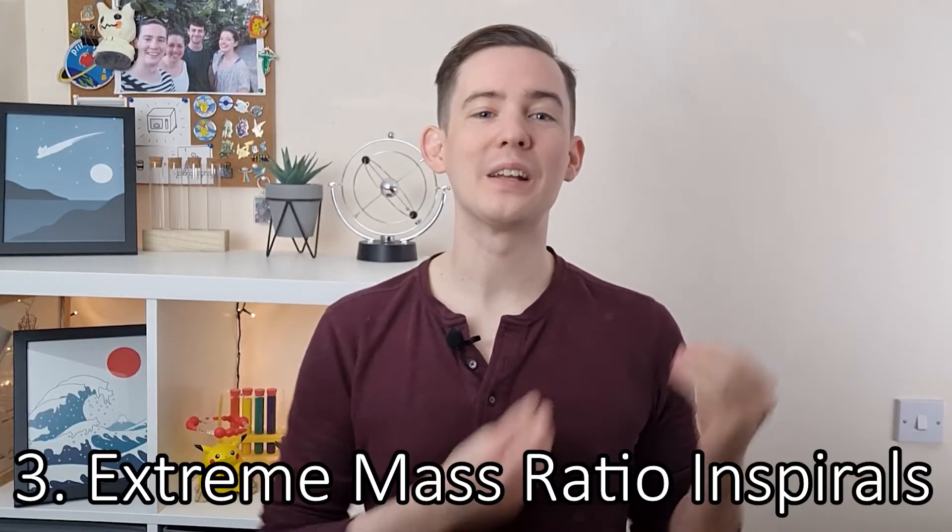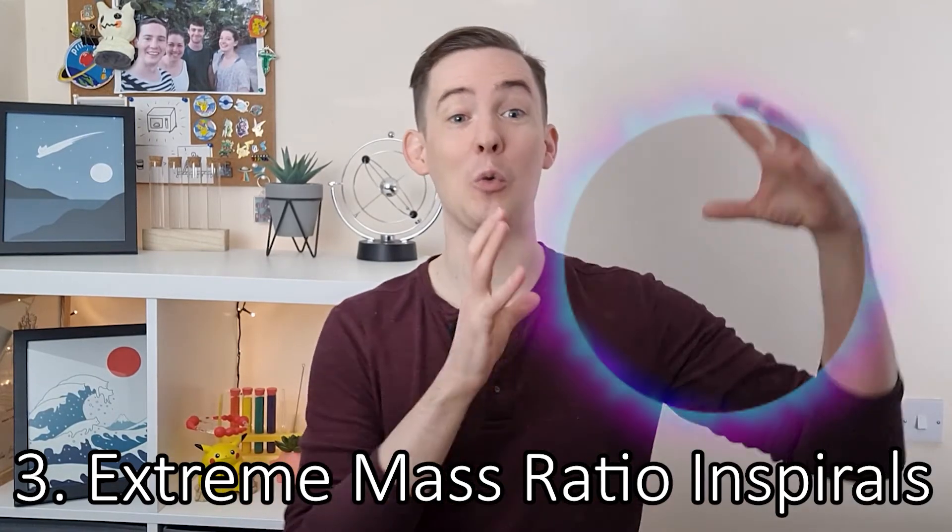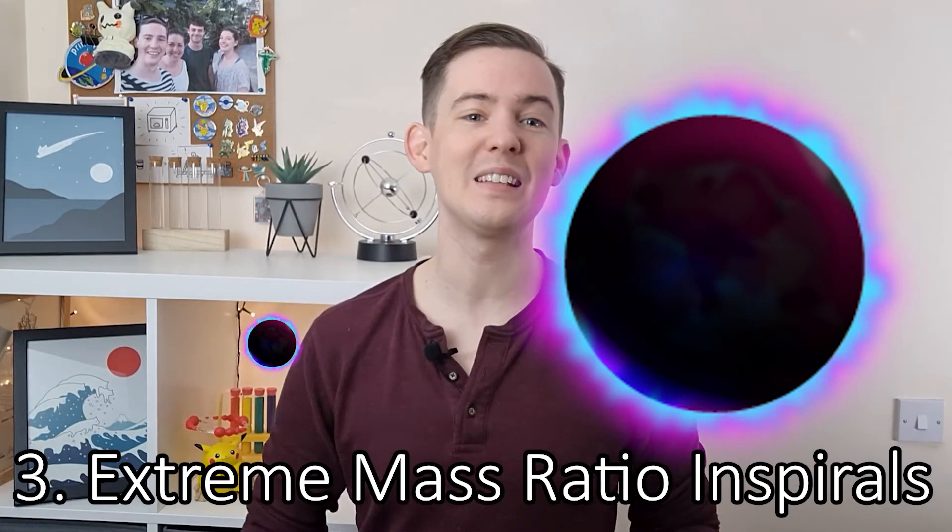LISA will also be sensitive to events called extreme mass ratio inspirals — black hole mergers where one black hole is at least 10,000 times more massive than the other. These are less two black holes merging and more one black hole falling into a much larger black hole. The gravitational waves emitted in this sort of event are much harder to predict and model than those from a standard merger, but if we do find the signal of one of these inspirals, the exact waveform will allow us to probe the geometry of space-time around the black holes and learn about gravity in the very strong limit.